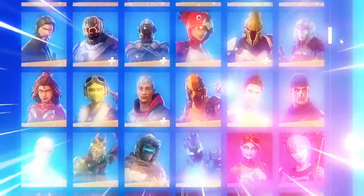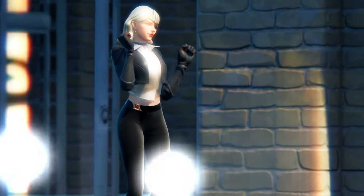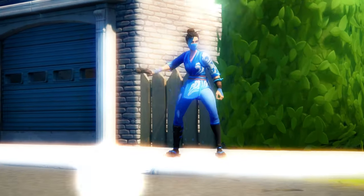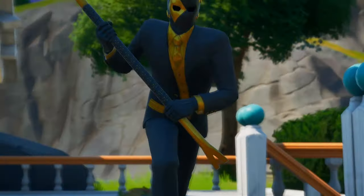So today, guys, we're going to be taking a look at my entire Fortnite locker. I've been playing Fortnite since Chapter 1, Season 1, so we have nearly a thousand skins that I've collected over the last few years. So many different pickaxes as well, and so many bundles. We're going to be taking a look at absolutely everything in my locker.